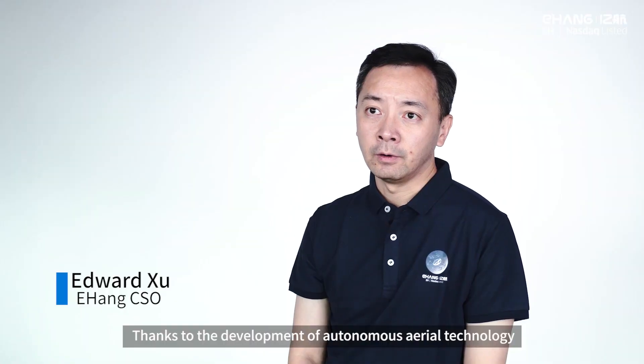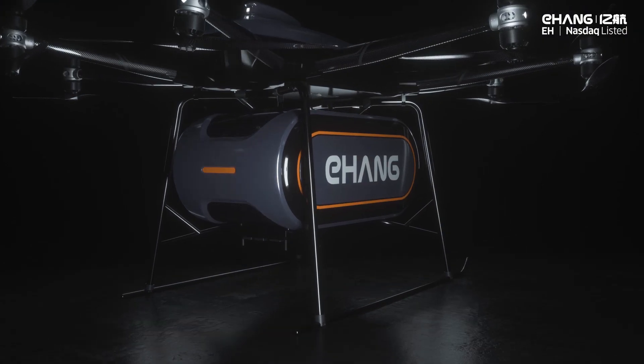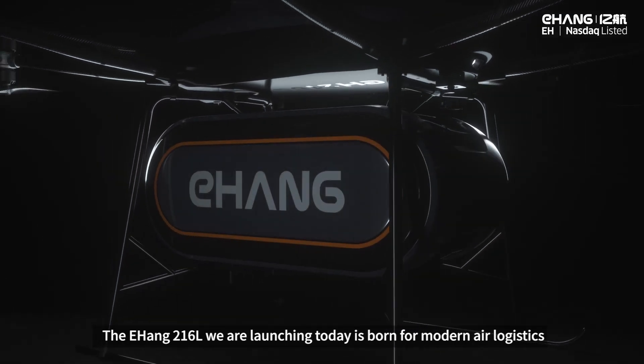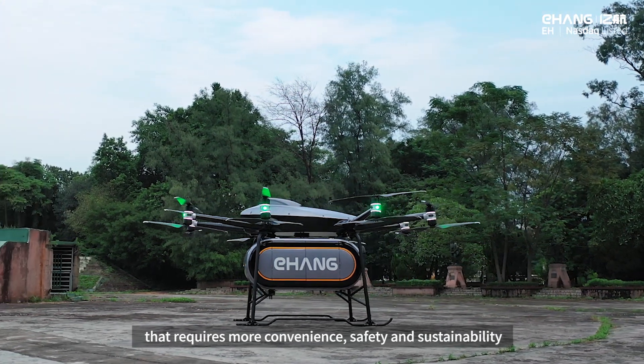Thanks to the development of autonomous air technology, logistics is becoming automated and green. The Yehang 216L we are launching today is born for modern air logistics that requires more convenience, safety, and sustainability.